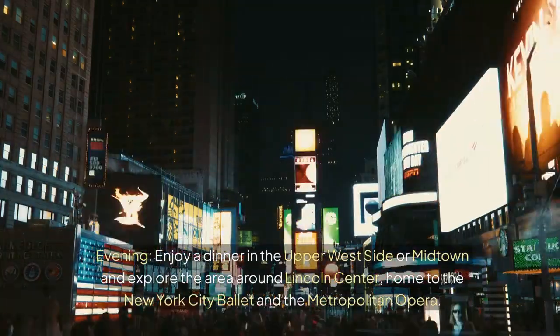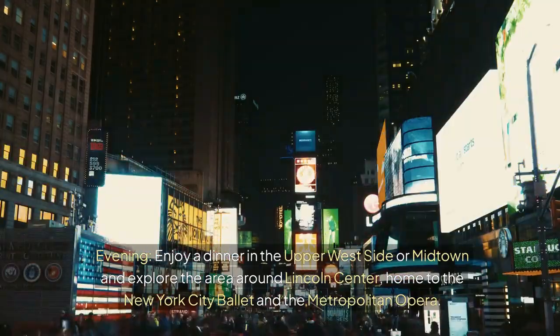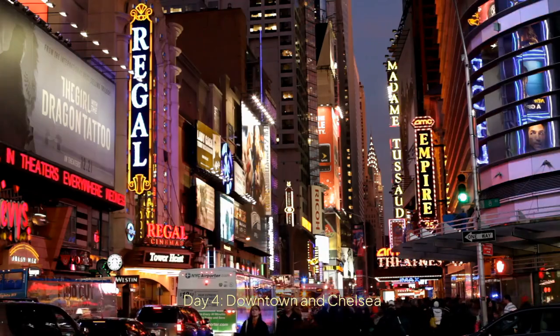Evening — enjoy dinner in the Upper West Side or Midtown and explore the area around Lincoln Center, home to the New York City Ballet and the Metropolitan Opera.